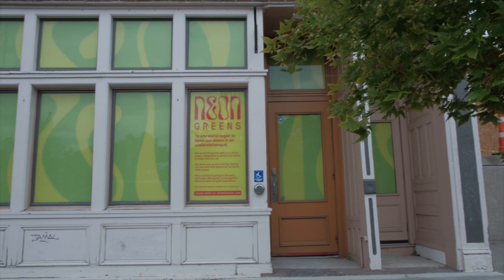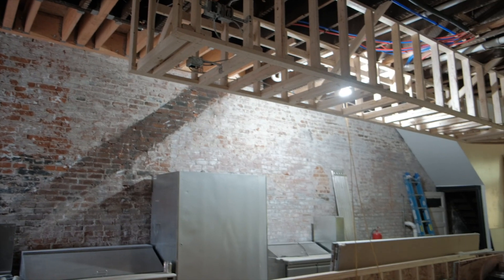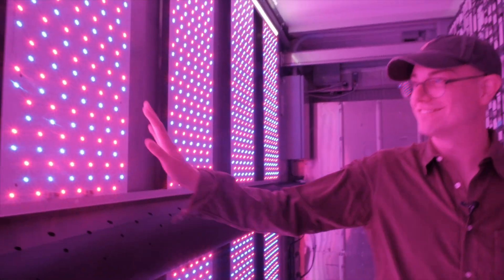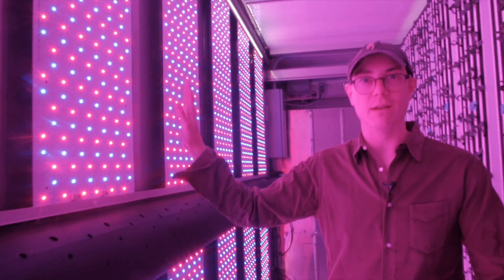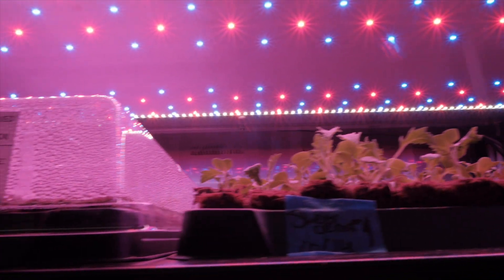There are no salad restaurants really of this kind in the area, and Smith wanted to invest in a community that brought him up. At Neon Greens, Josh Smith says startup costs can be high for hydroponic farming, and energy use with LED lights is also a concern — but it's an issue he's addressing.